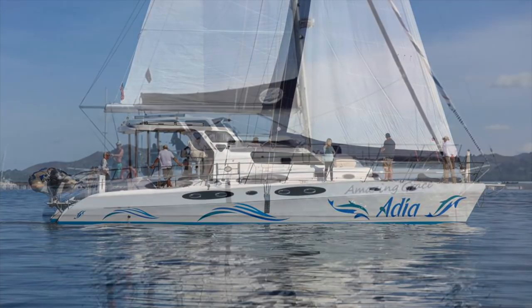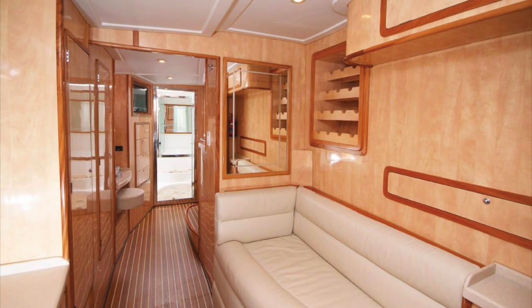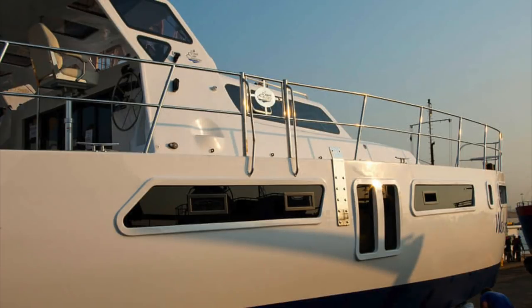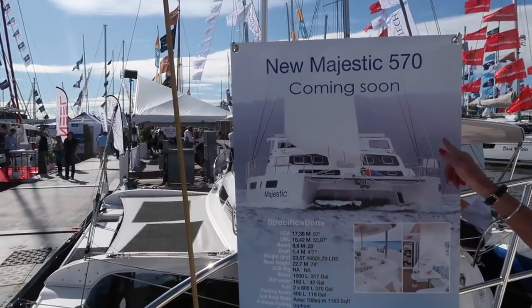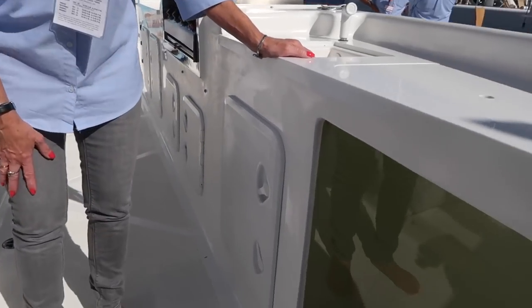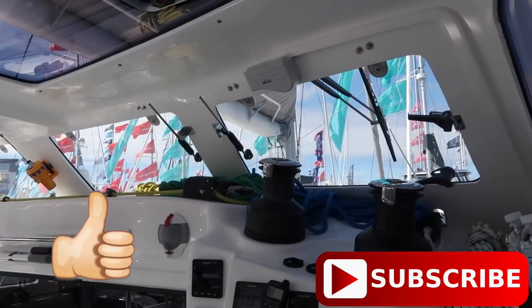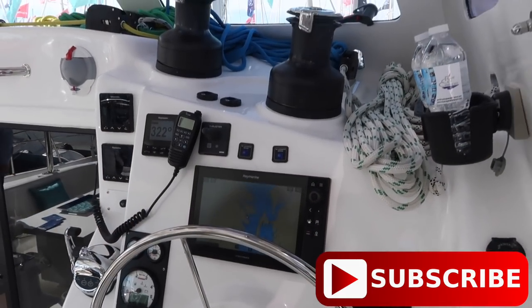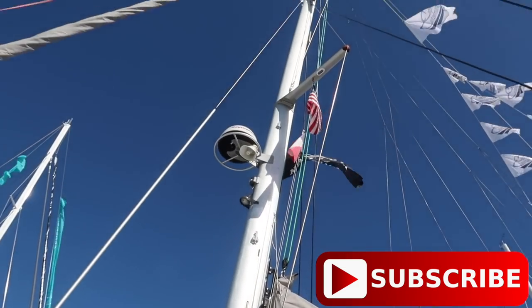If you like catamarans you'll want to watch the next episode too — another South African boat builder, Royal Cape Catamarans Majestic 530. We've loved this boat in the past. There's news: it's going to change hull shape with a new mold, so new models will have a new modern shape, which is good, but there's a new price tag, which is bad. We have a guided tour by Ali, who owns one of these boats and keeps coming to the show to showcase it. If you enjoyed this episode give it a thumbs up, subscribe so you don't miss future episodes, and safe cruising — ciao for now.